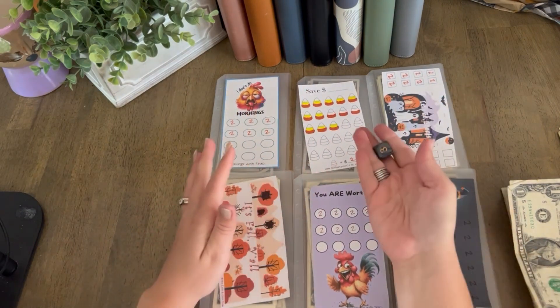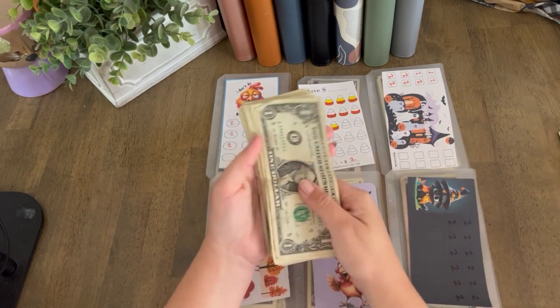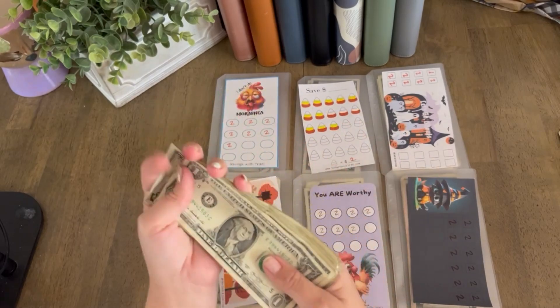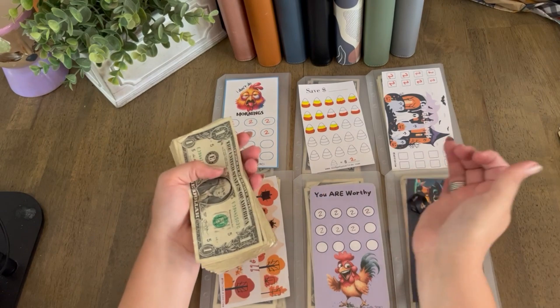We are just going to roll a six-sided dice and each corresponding number is going to get $2. I actually have some fives today because I didn't have enough ones, so we might have to swap those out. But we are just going to go ahead and get started.